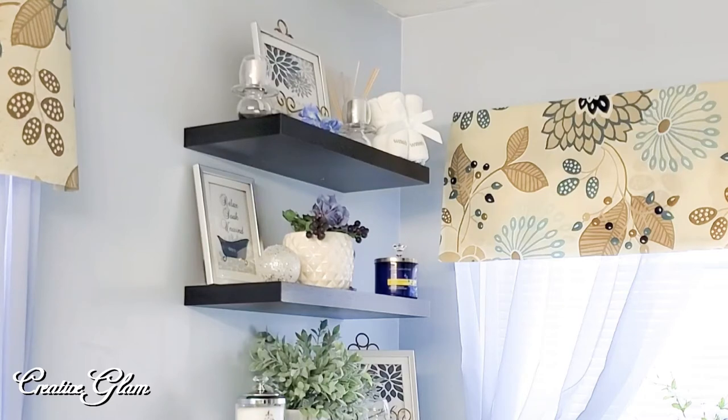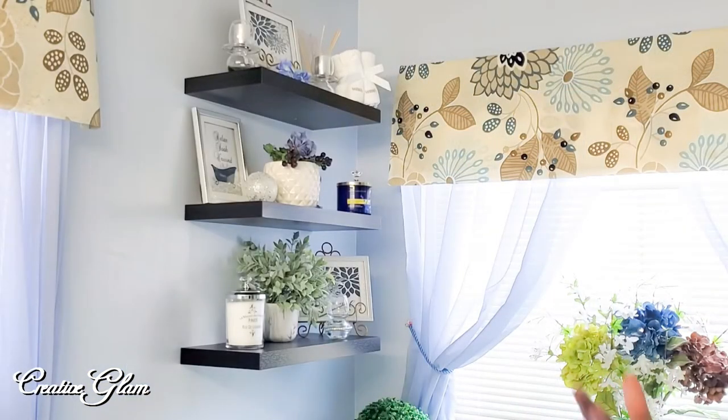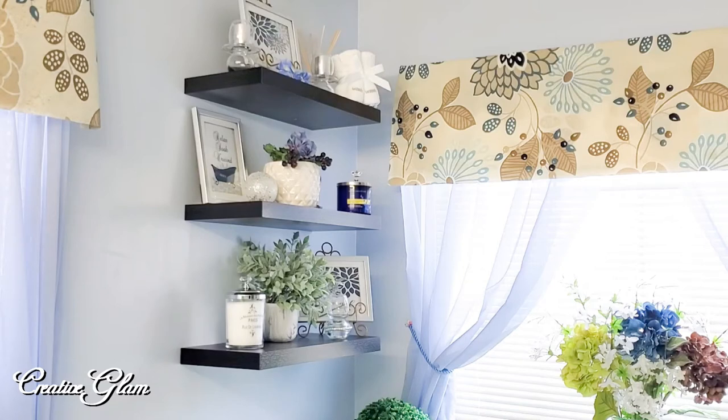I kept that jar because it was so pretty — it was my signature scent before I went to cashmere plum. The white vase in the center I got from HomeGoods. The flowers on top are just some random silk flowers that I already had. Down on the bottom shelf is an apothecary jar — I downloaded the label, printed it out, placed it on the jar, and filled it with Epsom salt. The plant in the middle I believe I got from TJ Maxx. And there's another candle holder from HomeGoods next to the third print in the collection I downloaded online — I just think it's absolutely beautiful.